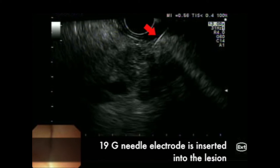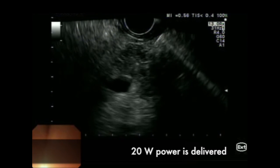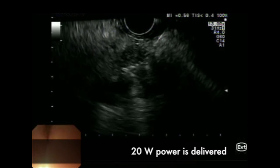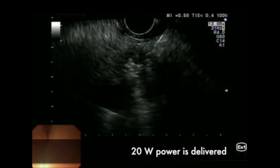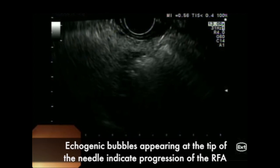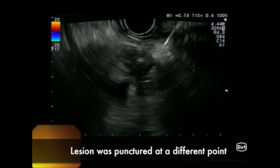This internal cooling system allows prevention of charring at the surface of the needle and improves the accuracy of ablation. A dedicated 19-gauge needle electrode with an internal cooling system was inserted into the lesion. 20W power was delivered via a radiofrequency generator under ultrasound guidance. Echogenic bubbles appearing at the tip of the needle indicate progression of the radiofrequency ablation, which is stopped as soon as the generator indicates a sudden rise in tissue impedance. The lesion was then punctured at a different point and a second round of 20W power was delivered under ultrasound guidance.